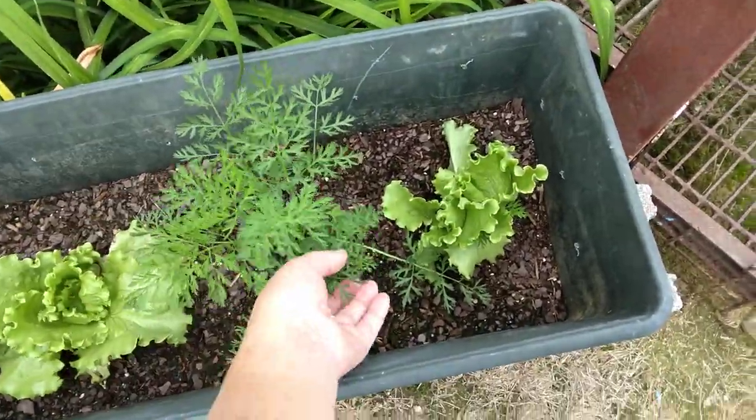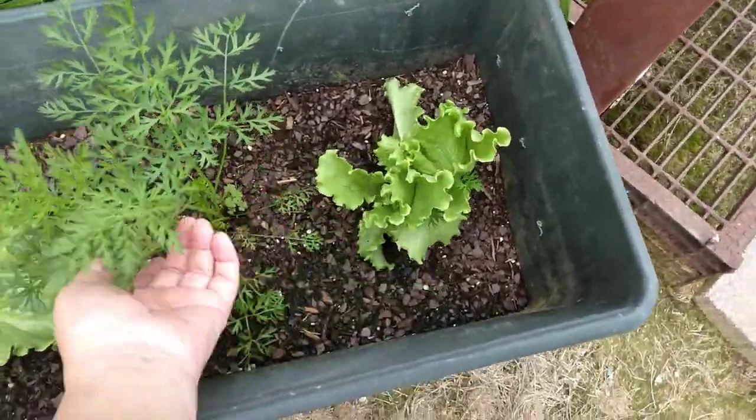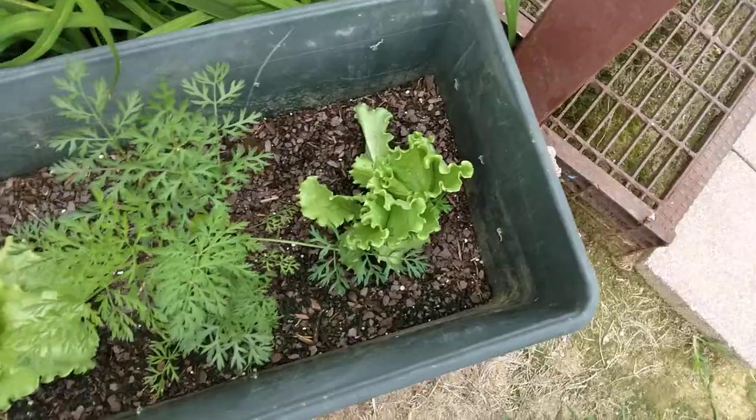My big carrot — the one carrot I managed to get planted — it's doing pretty good there. Got another lettuce over here too.